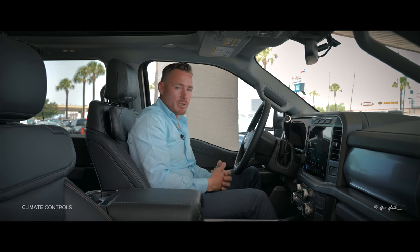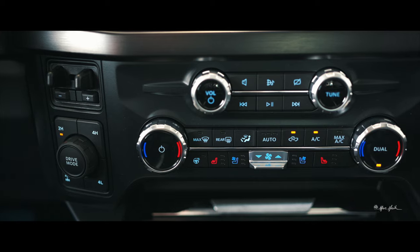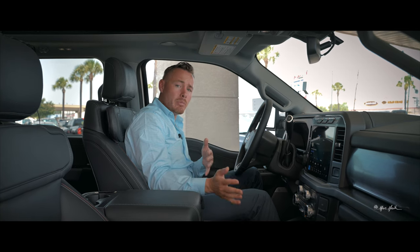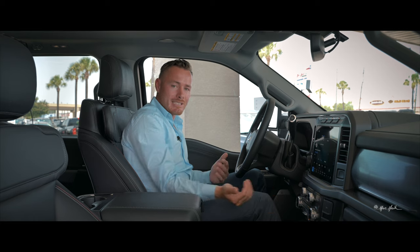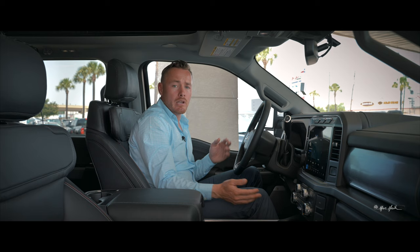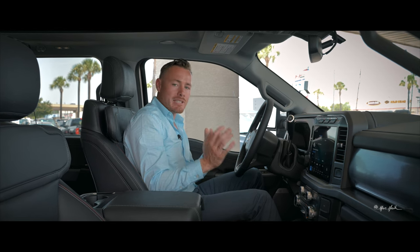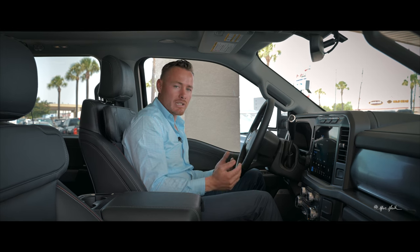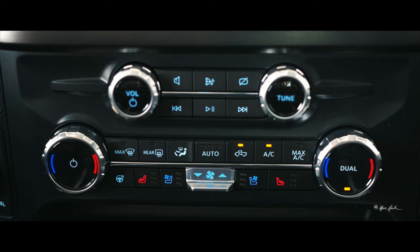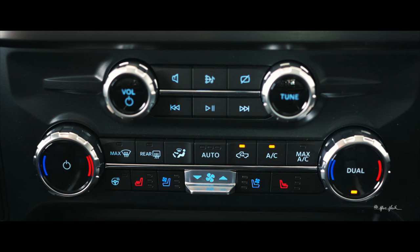The climate control settings are tactile — at a moment's notice you can tap and adjust fan speed without looking away from the road, a feature customers have loved since the 2020 models. You get ventilated seats, heated seats, heated steering wheel, fan speed, and dual climate control all at a quick touch — no digging through menus.